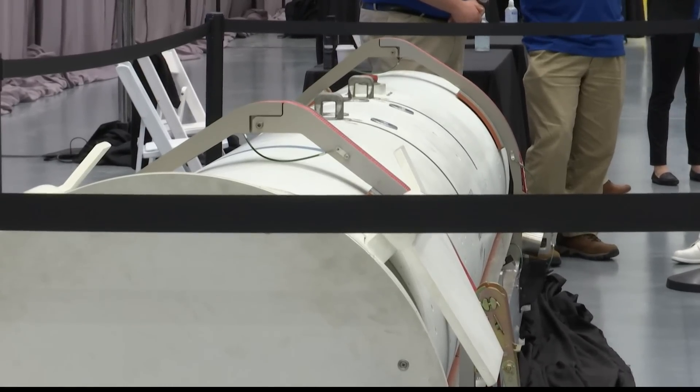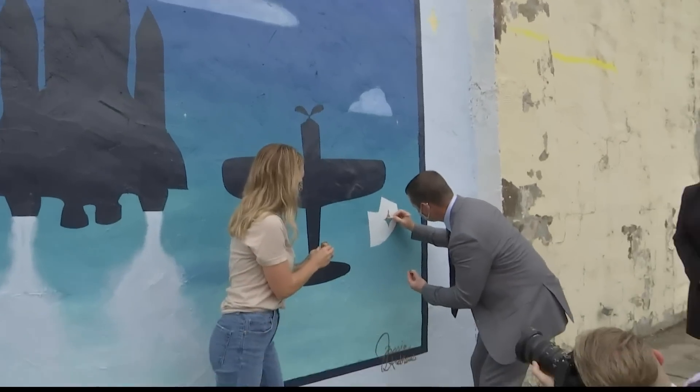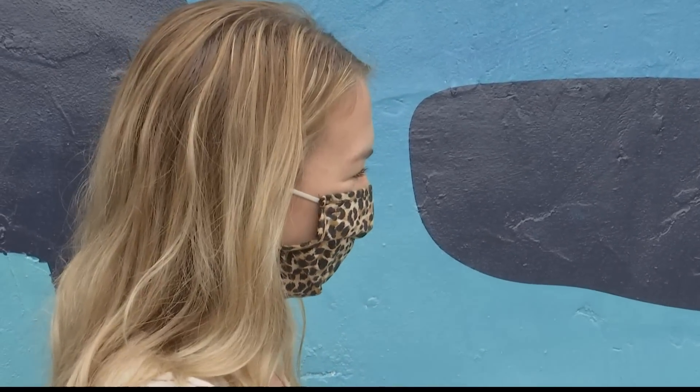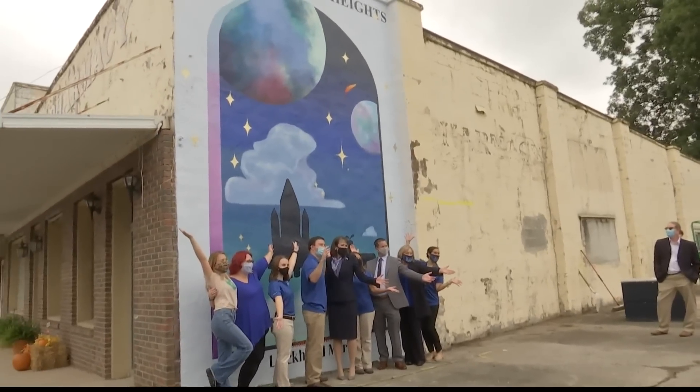Kenesha D's, Fox 54 News. To celebrate, leaders revealed a mural in downtown Cortland. Lockheed Martin executives added the final strokes to the mural before making it official. The artist of the artwork is Jesse Andrews, based in Huntsville.